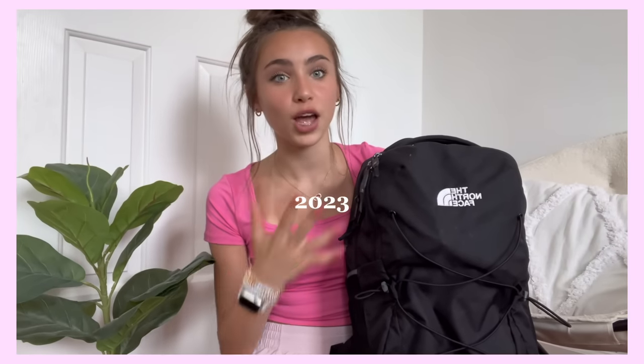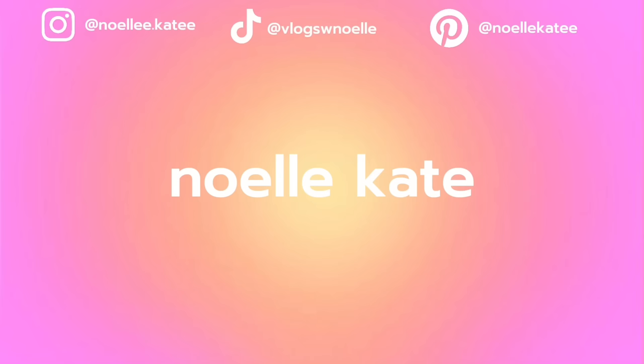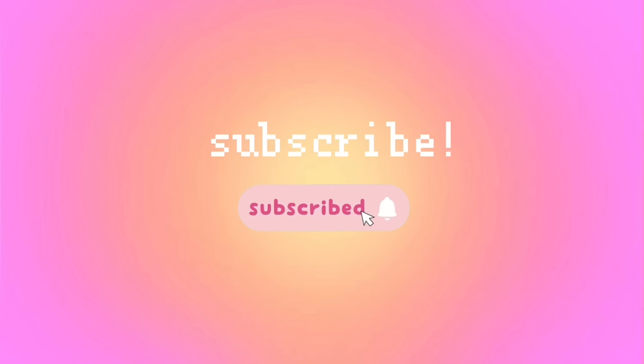Hi guys, welcome to my 2023 what's in my backpack slash school supplies haul. I cannot believe that it's finally back to school season. I feel like I was literally just leaving for summer break. But anyways, without further ado, let's get into it. Gotta fuel up for this. For a little bit of background, I am a high school student, so these things I need are based off of the classes that I'm taking.